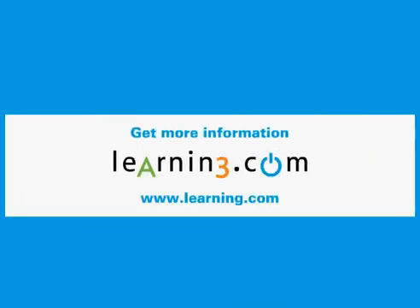Learning.com is the premier provider of web-enhanced curriculum. Since our founding in 1999, we've put our experience to work, now serving nearly two million students across the United States, with one goal: to improve student learning.